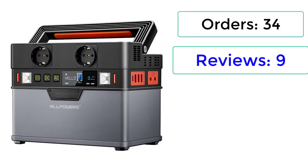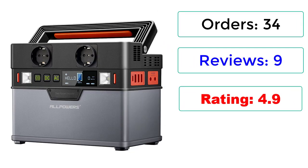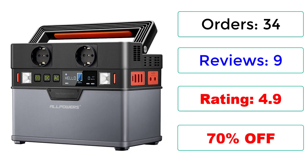Orders: 34. Reviews: 9. Rating: 4.9. 70% Off.